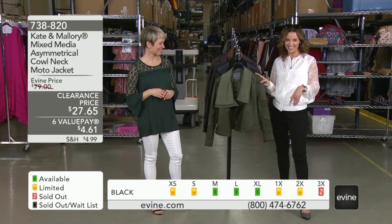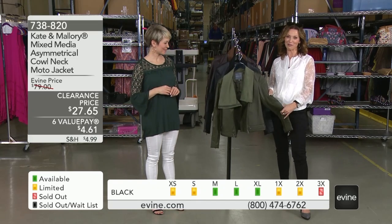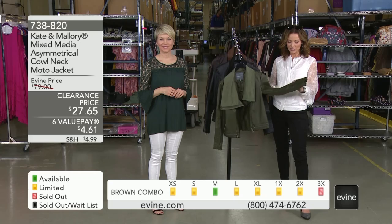This moto jacket is $27.65, that's $4.61 on a value pay. Here's how you order: 738-820.